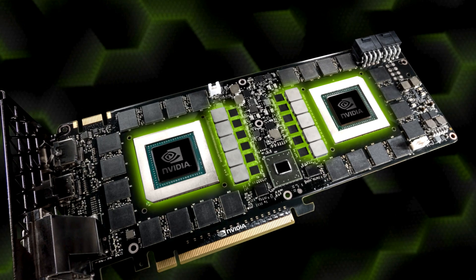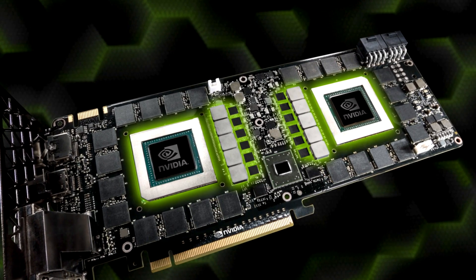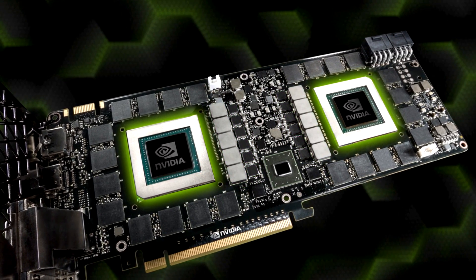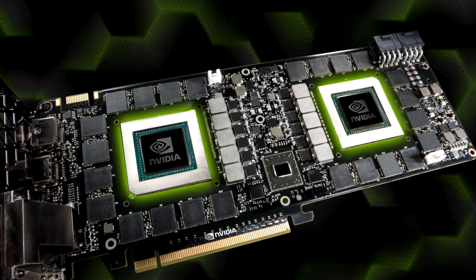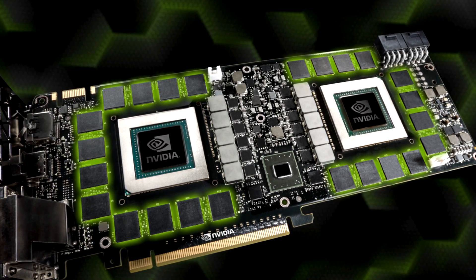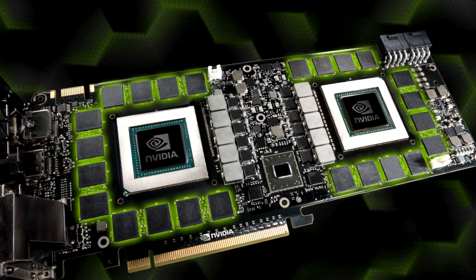And finally, Titan Z takes single-card GPU performance to insane levels by integrating two full GK110 GPUs, yielding a total of 5760 cores, and we maxed it out with 12 gigabytes of 7 gigabit per second GDDR5.